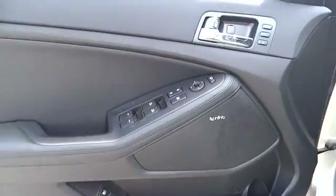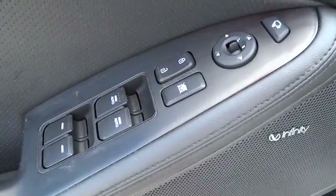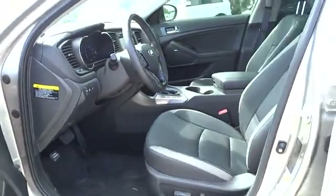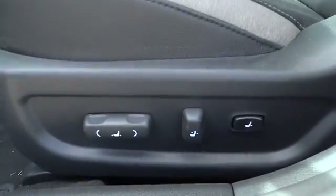Traction control, anti-lock braking system, steering wheel audio controls, power passenger seat, navigation system, stability control, adjustable steering wheel, power steering, cruise control.